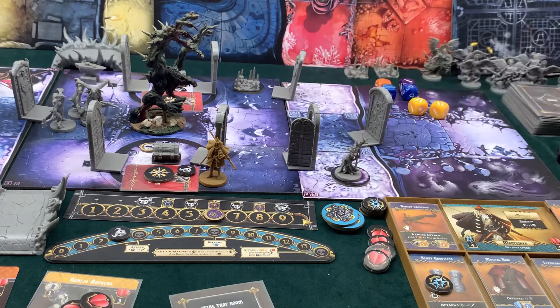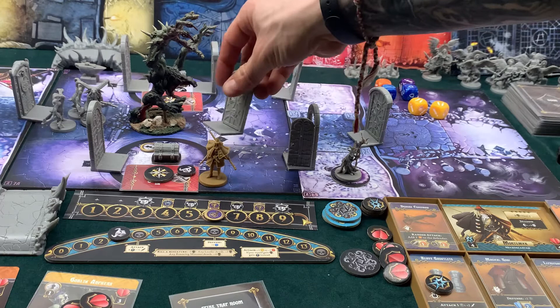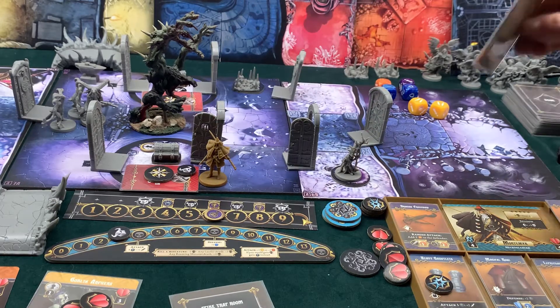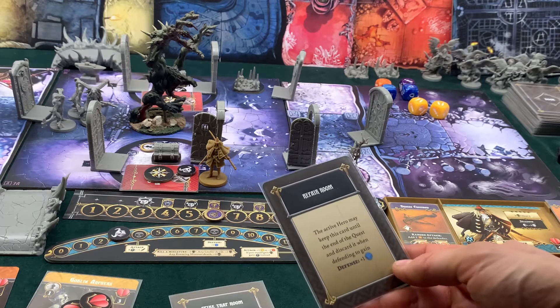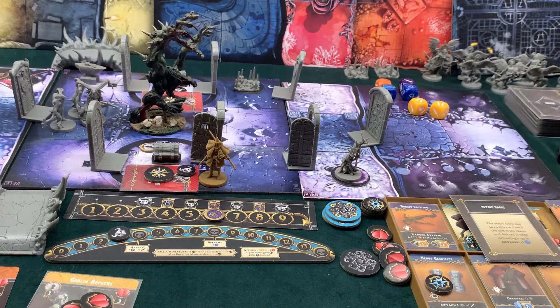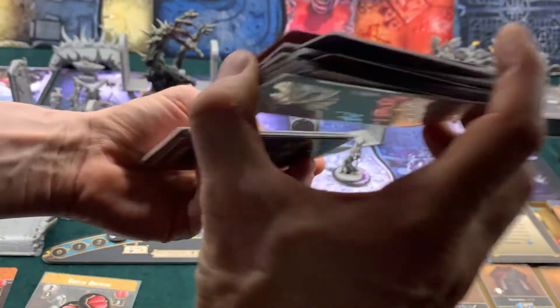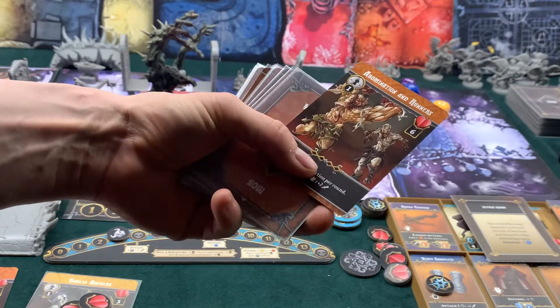I'll move one with my leader and open the doors as my first activation. It's a repair room — the active hero may keep this card until the end of the quest and discard it when defending to use one blue die. Forgot to discard that one, so nothing bad happened as a result of opening that door. But now I have to spawn a level three mob — it's an abomination and runners.